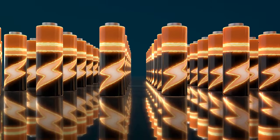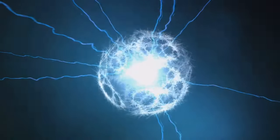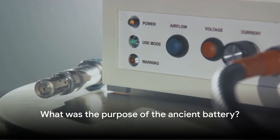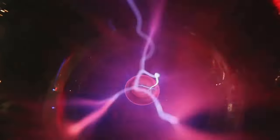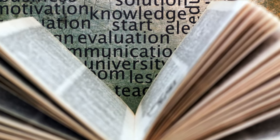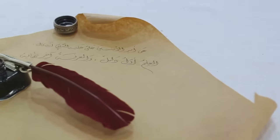Indeed, several attempts to recreate these artifacts have successfully produced a small electrical current — a battery from over a thousand years ago. But what was their purpose? Some propose they were used for electroplating or even pain relief. The truth remains a mystery, yet the Baghdad Battery continues to electrify our imagination, challenging our perceptions of ancient knowledge.